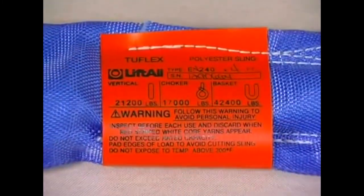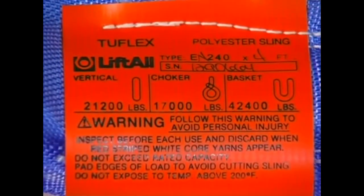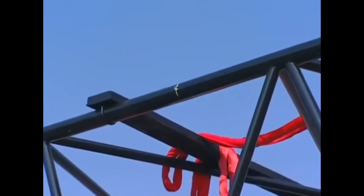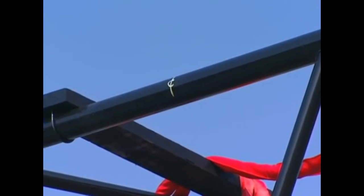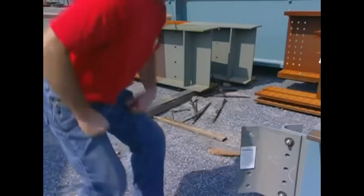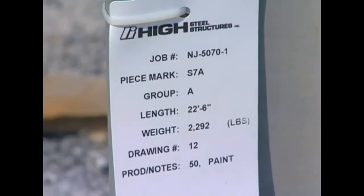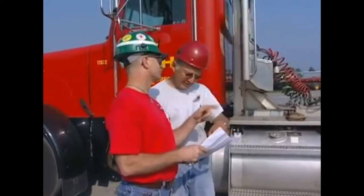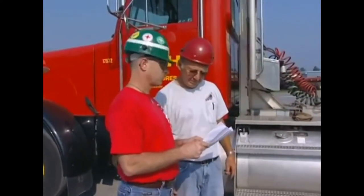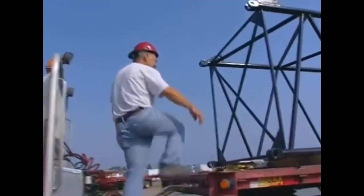Never load slings in excess of their rated capacity. An important step in planning a safe lift is examining the load—you must consider the weight, its structural stability, and center of gravity. If you don't already know the weight, check for identification plates, shipping papers, or manufacturer's catalogs. If you are unable to get a weight using these methods, you may have to estimate based on volume and standard material weights. Consult your supervisor if you are unfamiliar with these calculations.